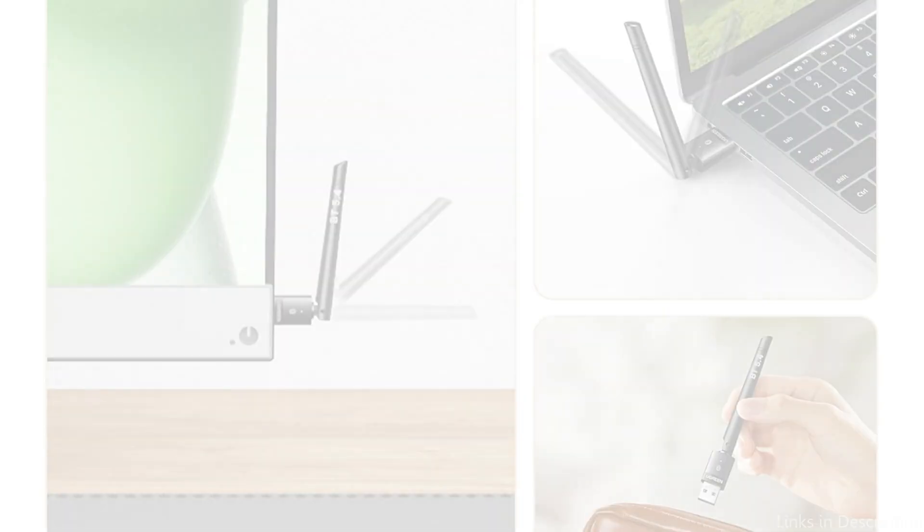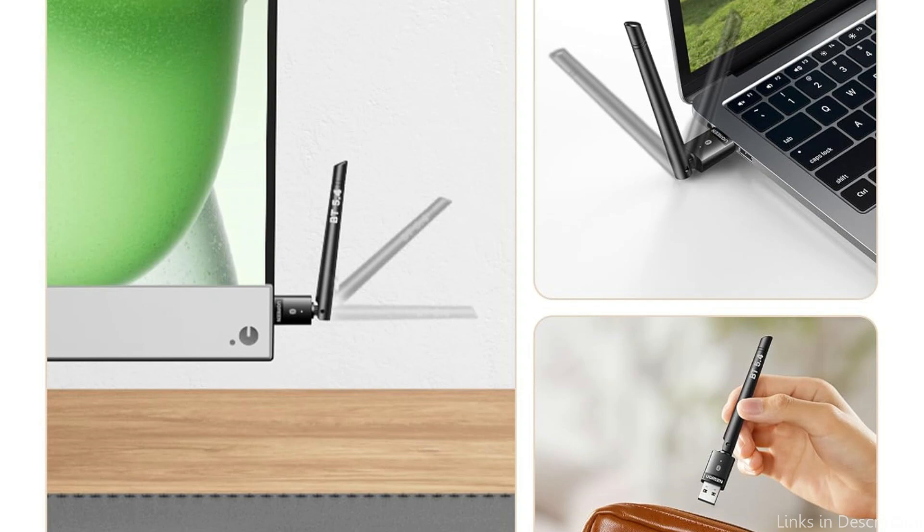So these are some of the best Bluetooth adapters to buy. If you enjoyed our video, leave a like and subscribe for future updates.